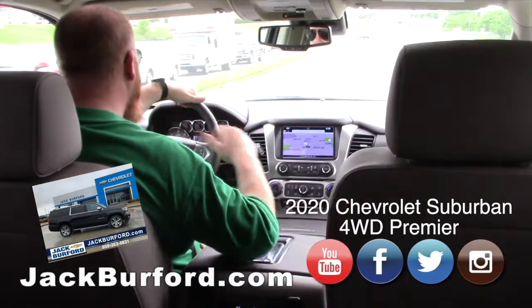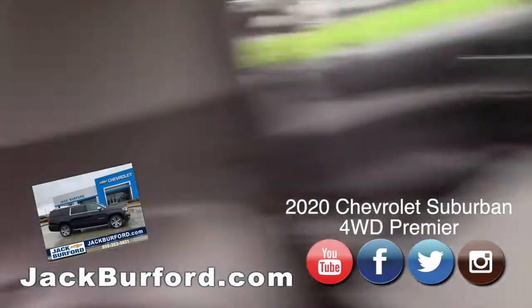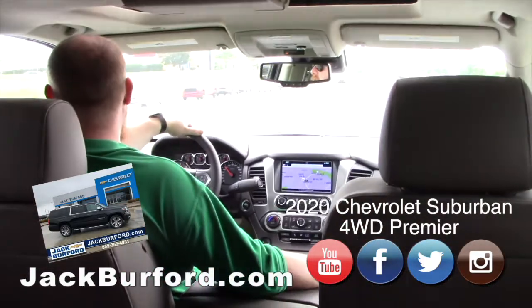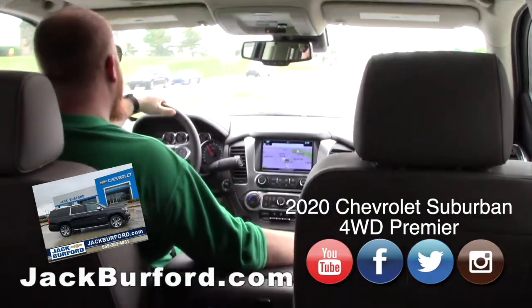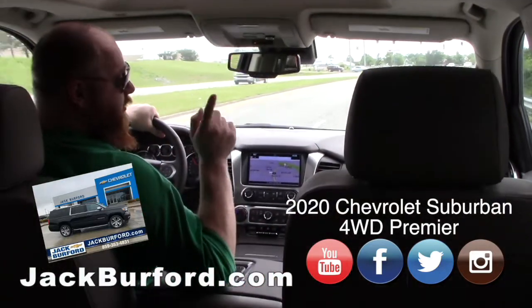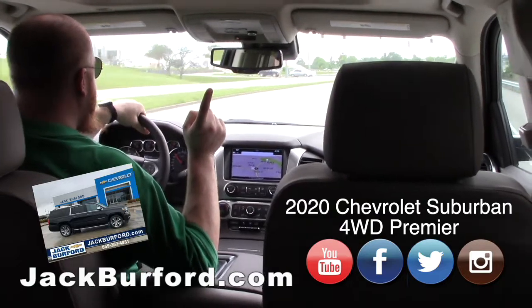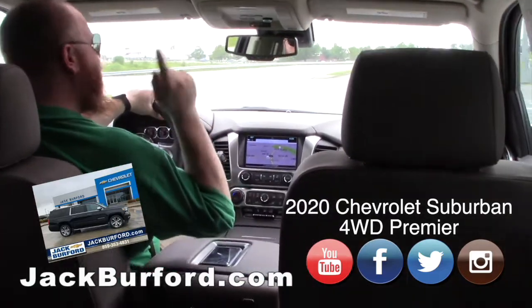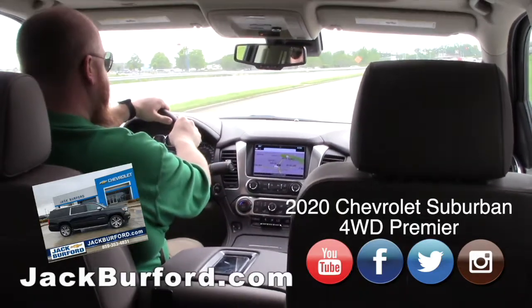I swear this thing is like 25 yards long, JJ. This is what you need if you've got a lot of people to move — or road trips, especially road trips. If you don't have enough room inside, you've got the roof rack up top.